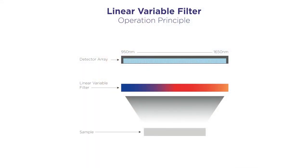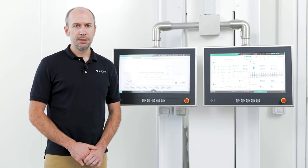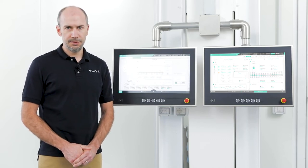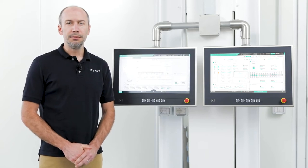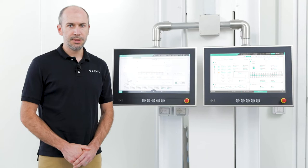At the heart of the instrument is Viavi Solutions' proprietary NIR linear variable filter (LVF), which allows operation without any moving parts, providing highly repeatable measurements and is virtually maintenance-free. The LVF is fabricated by thin film deposition on a substrate. A linearly variable filter means that the wavelength of light passing through the filter varies along the length of the filter linearly. The filter is aligned once during fabrication, after which it is calibrated, ensuring that the performance of the instrument is stable for the life of the instrument.